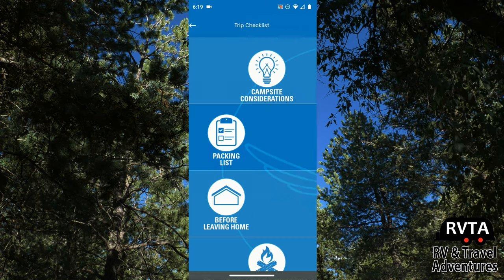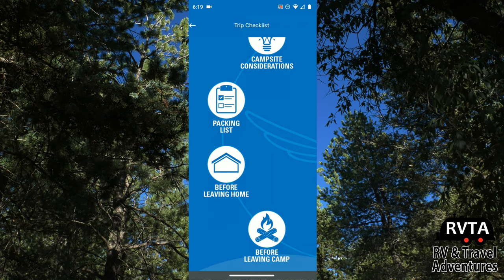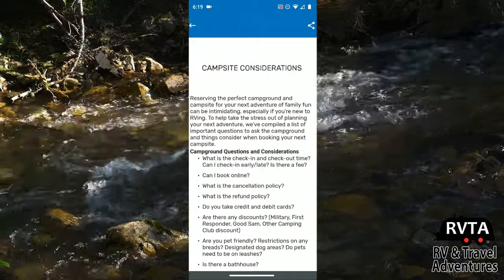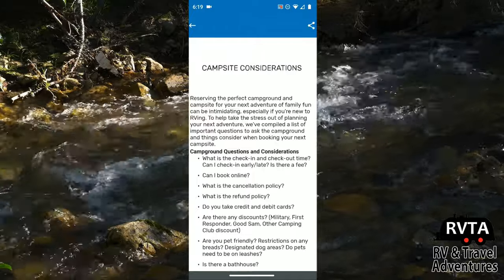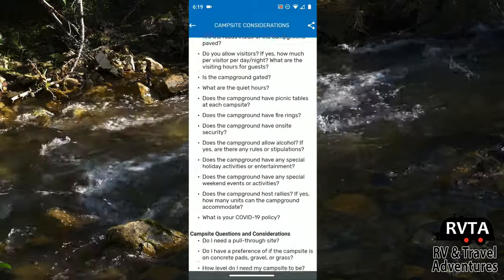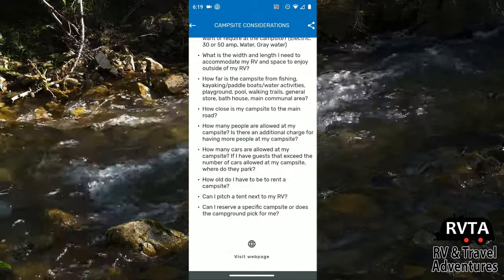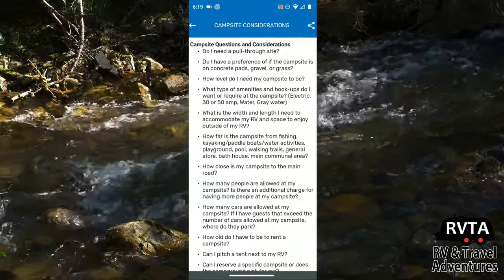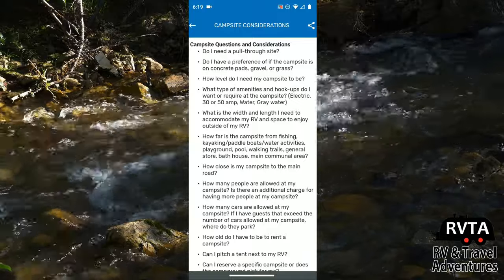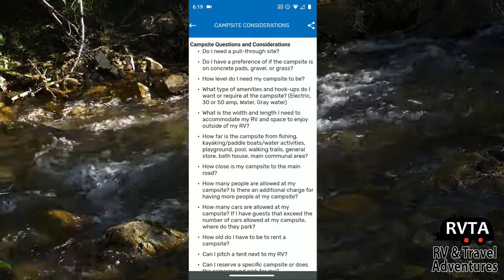The app also has trip checklists, campsite considerations, packing lists, and before leaving home and before leaving camp lists. For campsite consideration, it asks: what is the check-in and check-out time, does the campground offer certain services, is it okay to go fishing, can I pitch a tent next to my RV? You don't have to create these lists — they're already created for you, so you don't have to go through all kinds of machinations.